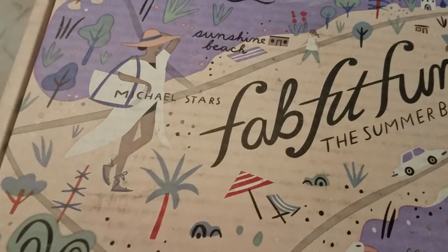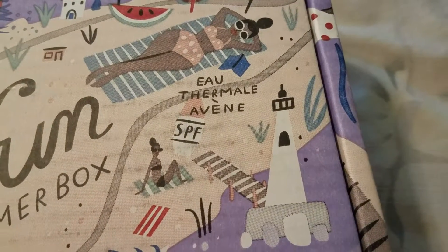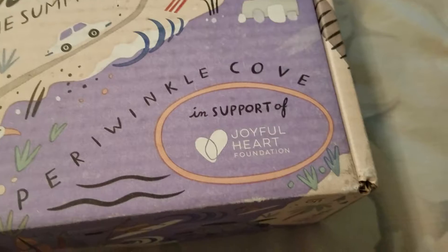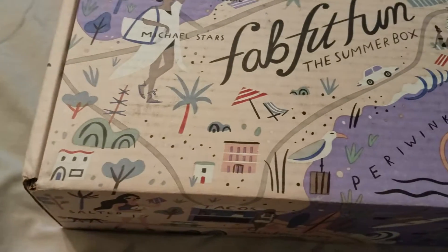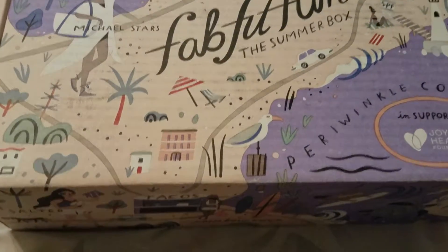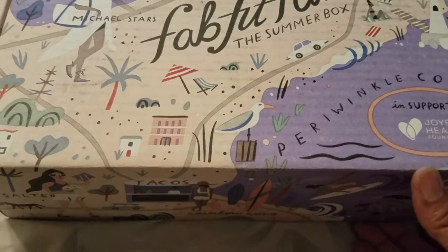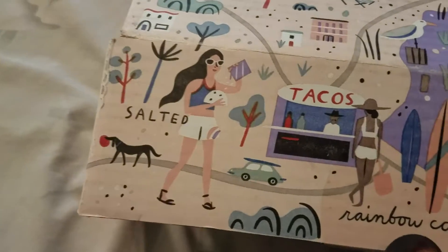It has a nice little — it has Michael Starr, Sunshine Beach, Seashell Bay, Thermal Avenue, SPF, Periwinkle Cove in support of Joyful Heart Foundation. And let's see what we have in the box — it says Tacos, Rainbow Cove, and Salted.